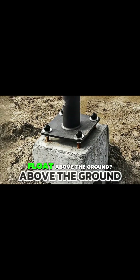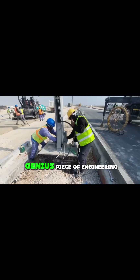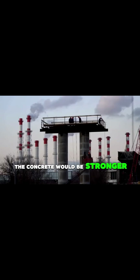I'm curious why light poles float above the ground. It might look like unfinished construction, but it's actually a genius piece of engineering. Your first thought might be that mounting it directly on the concrete would be stronger.